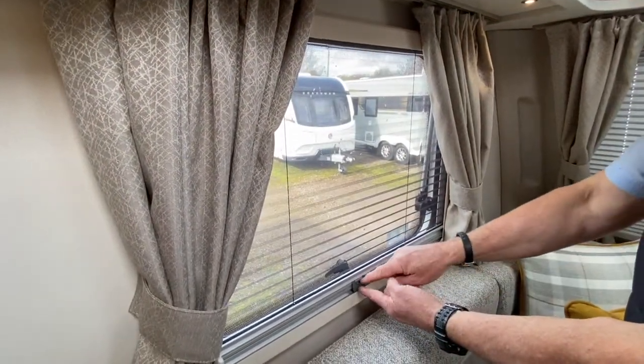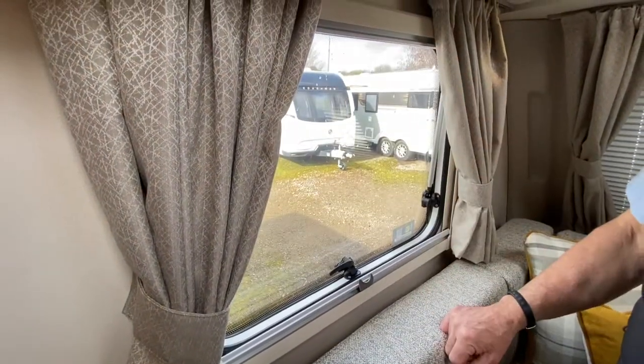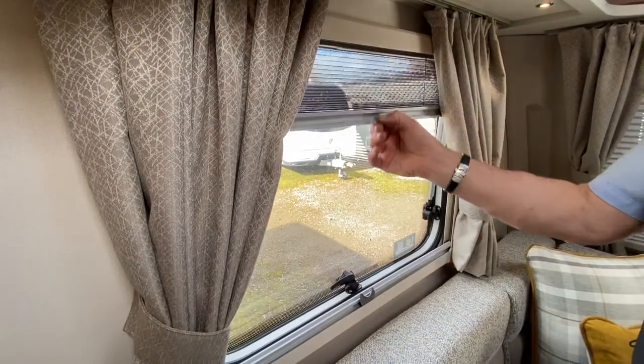They're linked together at the moment, so just release that little clip there, which will allow you to return the fly screen into its normal position. The blind comes up from the bottom as the fly screen comes down from the top.